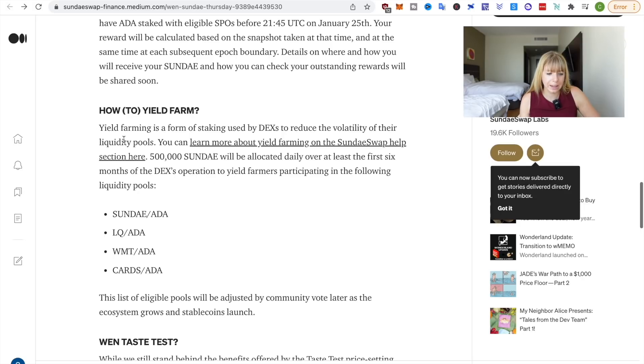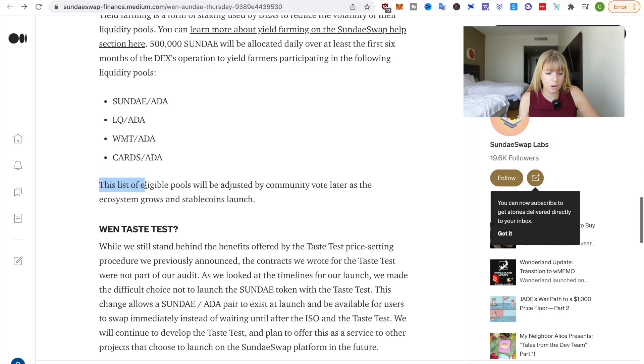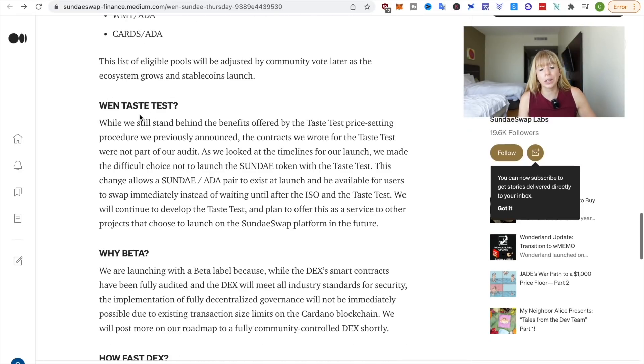Yield farming is a form of staking used by DEXes to reduce the volatility of their liquidity pools. They'll be distributing 500,000 Sunday each day over the next six months to yield farmers participating in the eligible liquidity pools. The most popular will likely be Sunday/ADA, and also LQ/ADA, WMT/ADA, and CARDS/ADA. This list of eligible pools will be adjusted by community vote later as the ecosystem grows and stablecoins launch.